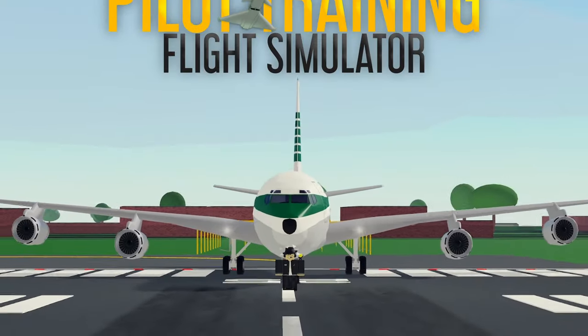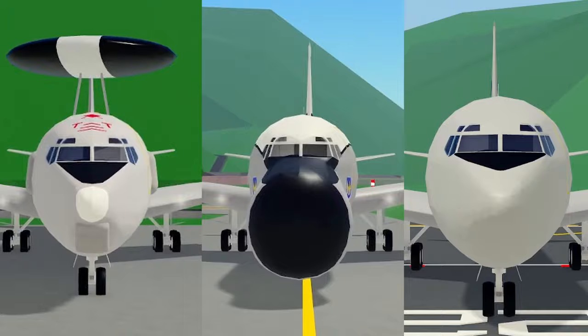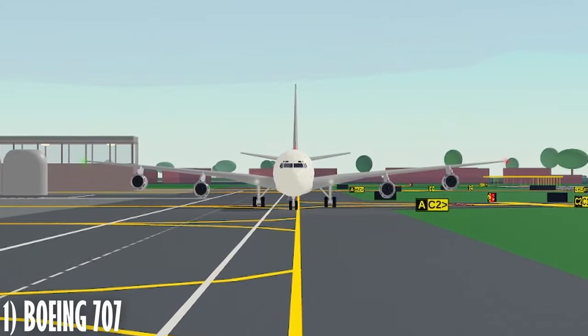Fellas, it's happening. The PTFS update has dropped and there's so much good loot in here. Five new aircraft? Yeah, five. I'm Mitch the Bulls fan and let's get started with the 707.